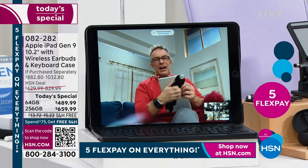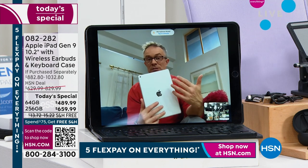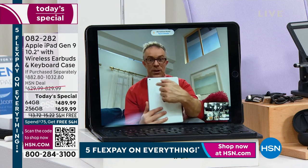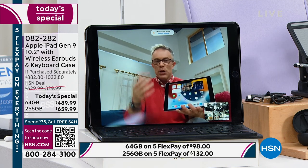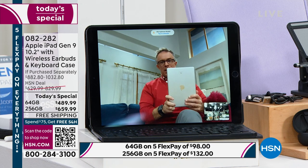The 9th generation updates were the new A13 chip and the improved cameras. They flipped the cameras — the rear-facing camera used to be better, but now the front-facing camera is better because we're all Zooming, Skyping, and FaceTiming. Whether you get this as a gift or for yourself, you'll love that upgraded, flawless experience. You'll use it for travel, school, work — but most importantly, it's going to be used and enjoyed.